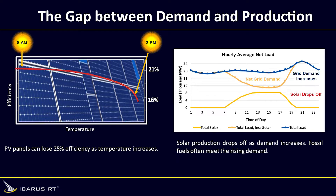Today's solar systems only convert about 21% of the solar energy they absorb into electricity, wasting almost 80% of the sun's energy. Not to mention, throughout the day as panels heat up, performance drops.